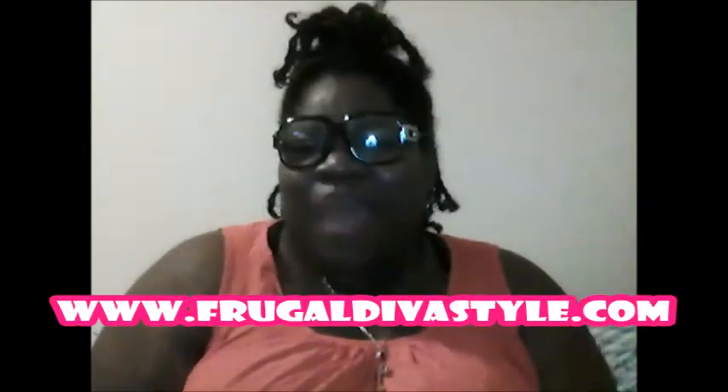Hey Dawns and Divas! Frugal Diva! Southern Charities Bakery! Yes Dawns and Divas!